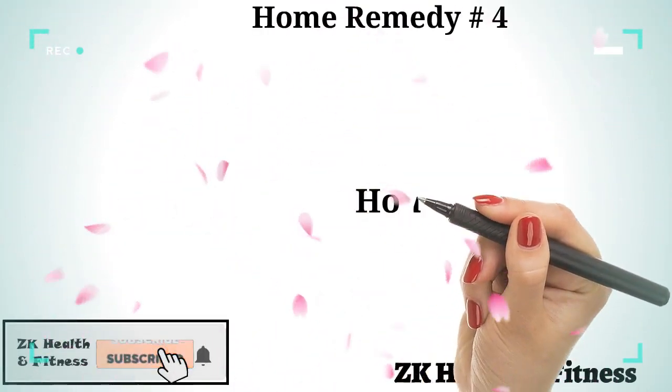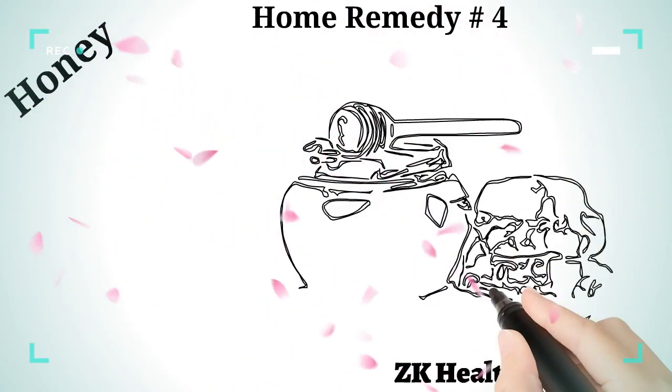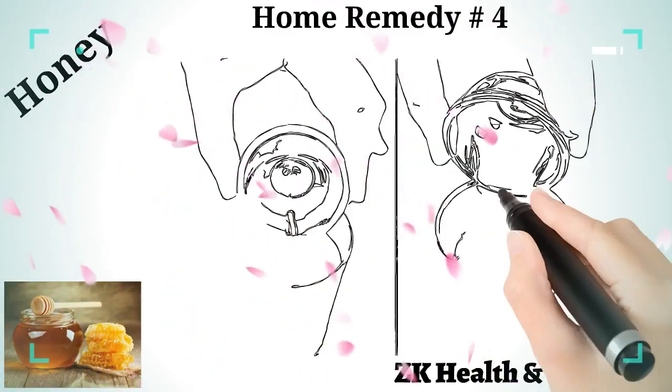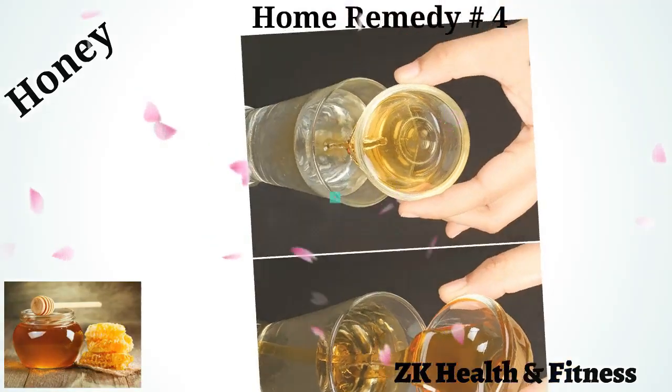Home Remedy 4: Honey. Adding honey to cough syrup is an excellent way to treat coughs and colds. Take a tablespoon of honey in some warm water and consume slowly. Perform this a couple of times per day.